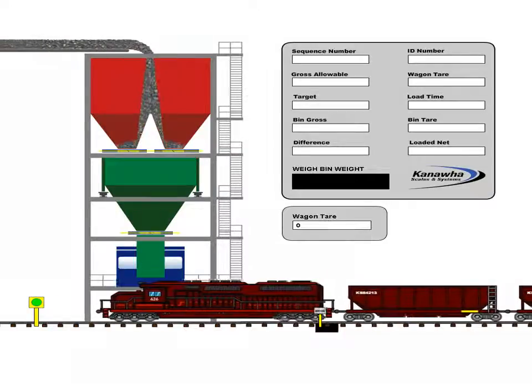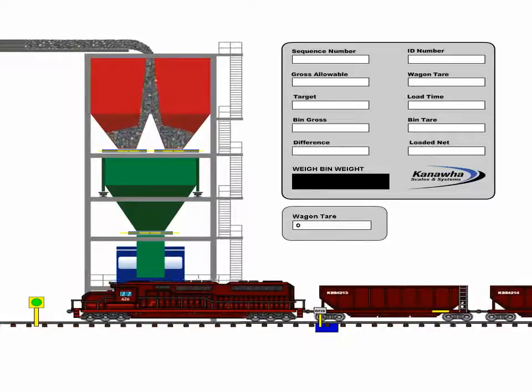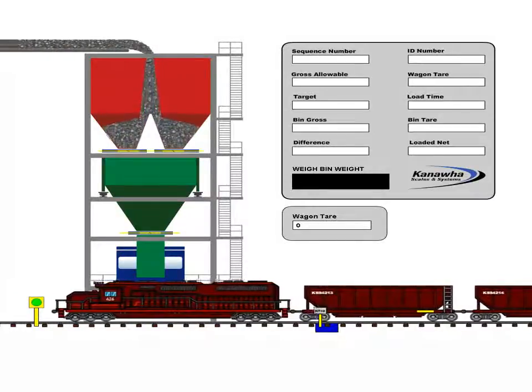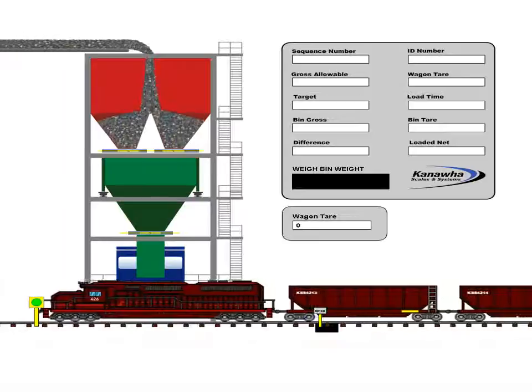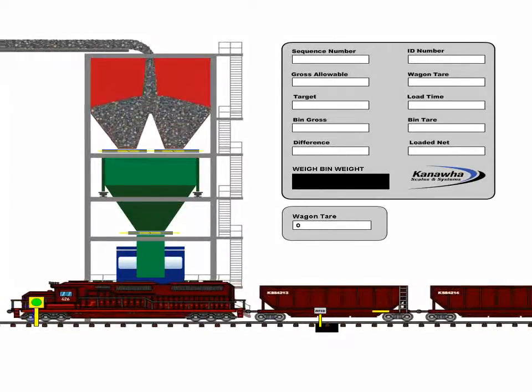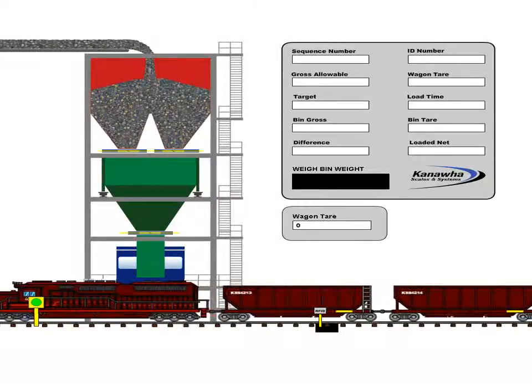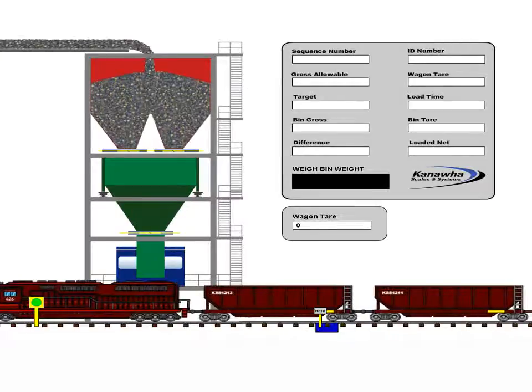As a train enters the loadout, each wagon is identified by a radio frequency tag reader. The wagons are each equipped with an RFID tag so that its unique information — wagon identification number, tare or empty weight, and gross allowable weight — can be secured. Additionally, each wagon's empty weight can be determined with a railroad track scale prior to the loadout.